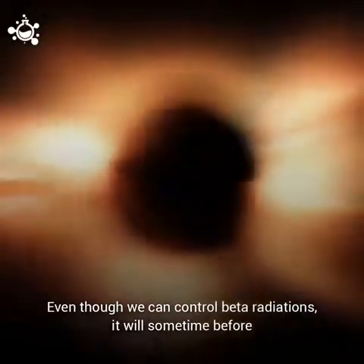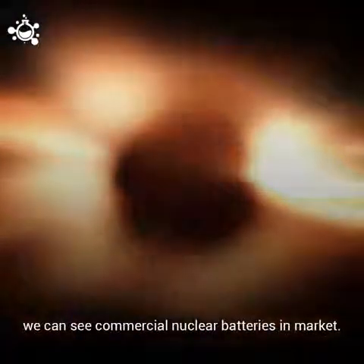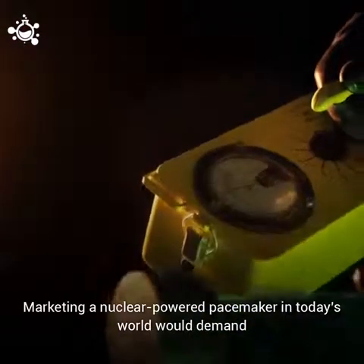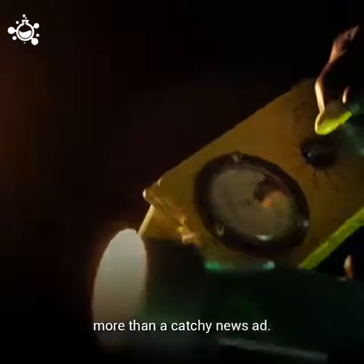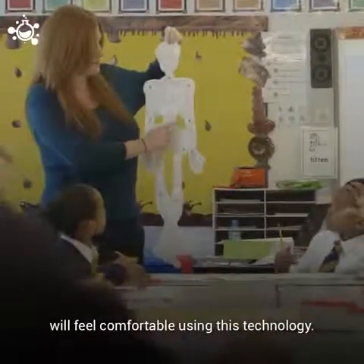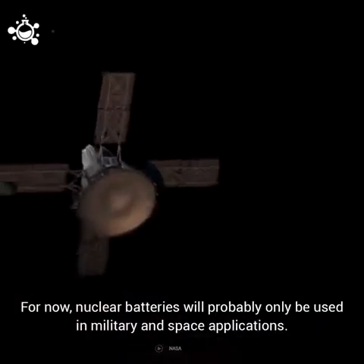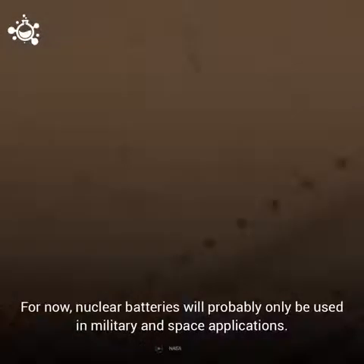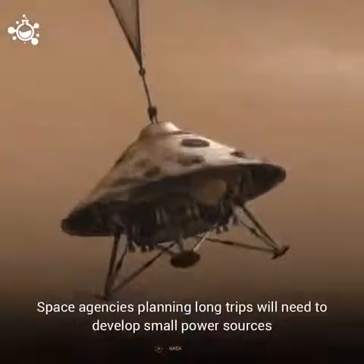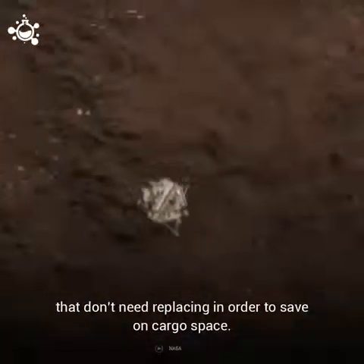Even though we can control beta radiation, it will be some time before we can see commercial nuclear batteries in the market. Marketing a nuclear-powered pacemaker in today's world would demand more than just a catchy news ad. A lot of public education needs to be done before potential customers will feel comfortable using this technology. For now, nuclear batteries will probably only be used in military and space applications. Space agencies planning long trips will need to develop small power sources that don't need replacing in order to save on cargo space.